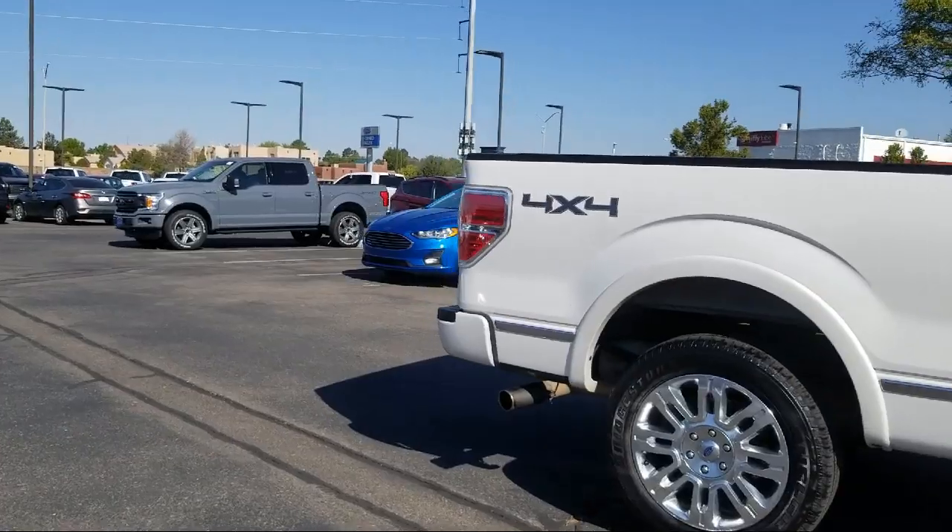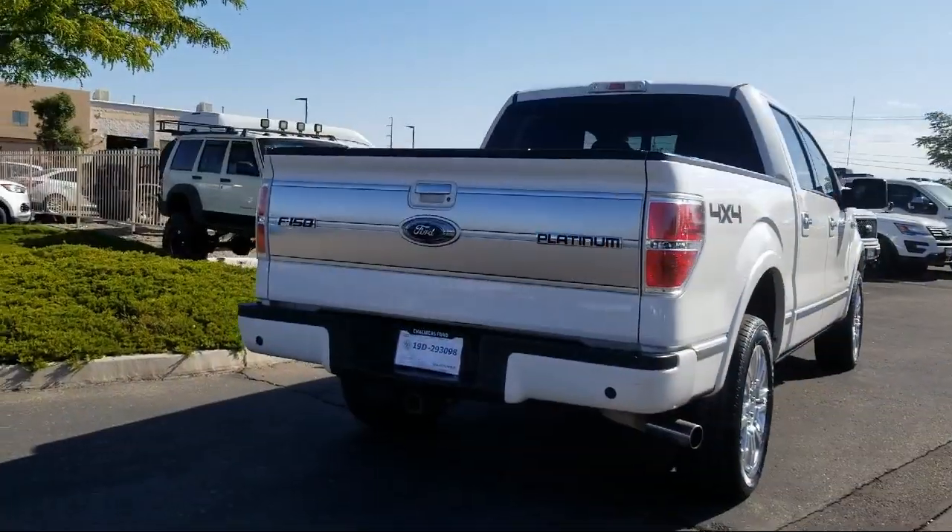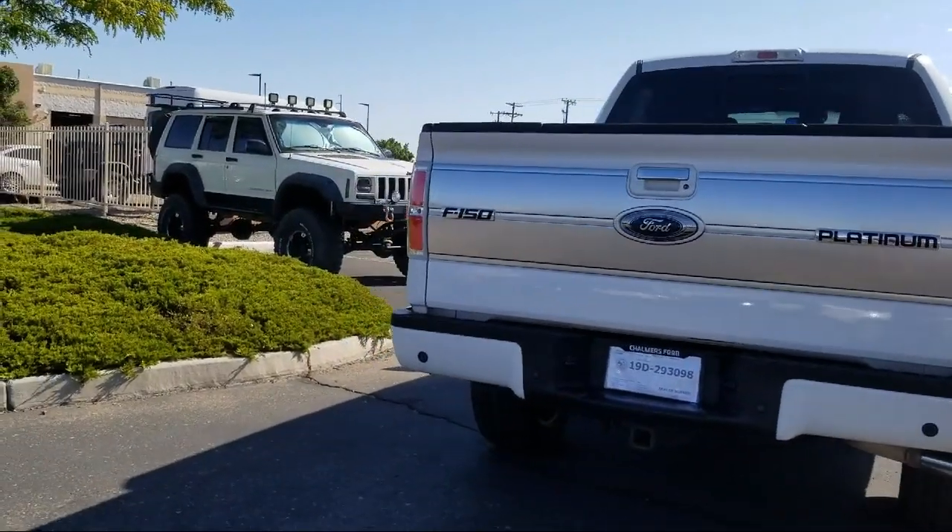Ventilated Front Seats, Keyless Entry, Air Conditioning, and a 10-Speaker Audio System, and has less than 90,000 miles on the odometer.